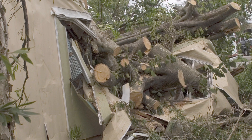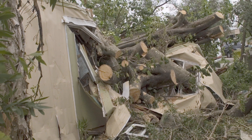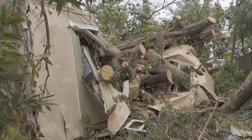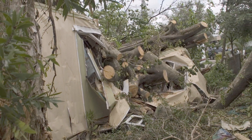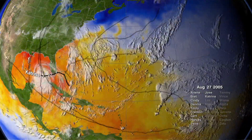Damages from hurricanes and windstorm events represent a loss of several billions of dollars in the U.S. every year. In 2004 and 2005, we saw an unprecedented wave of hurricanes, including the infamous Hurricane Katrina, that caused a great deal of damage and destruction.